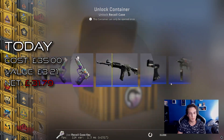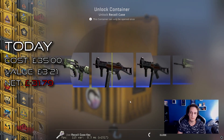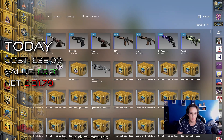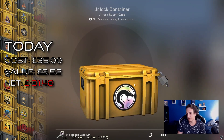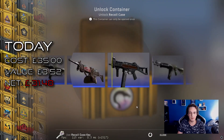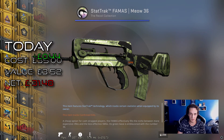There are also some lovely gloves out of these cases that we can get. Famas — Meow 36. Three cases left. Can I get at least a purple P90? No — another Famas. At least this one is Star Trek, but Star Trek doesn't really get us any further.